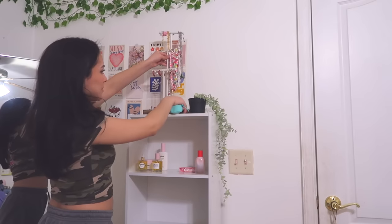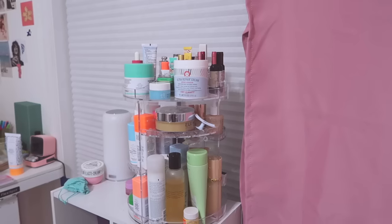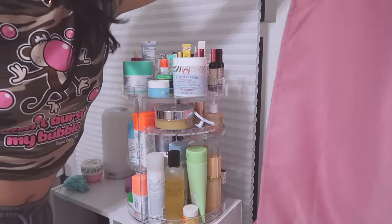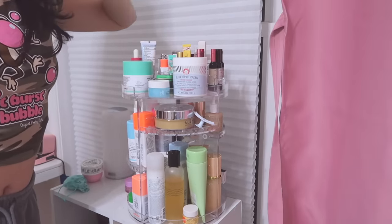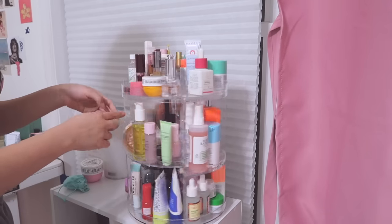I'm gonna put this here, but I don't know if it's too overwhelming. Also, this curtain is so ugly and I'm getting rid of it. I really want to declutter this little makeup organizer slash skincare area that I have.